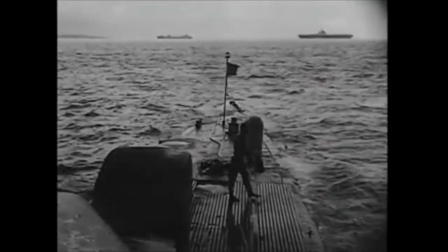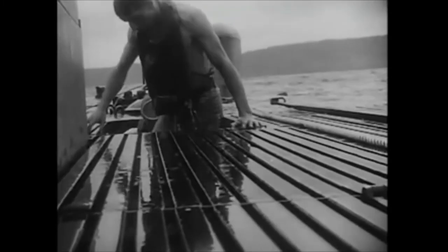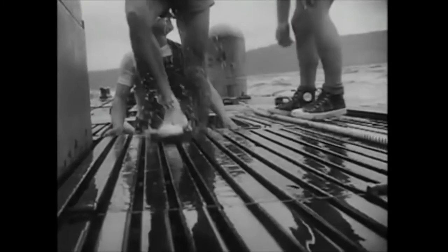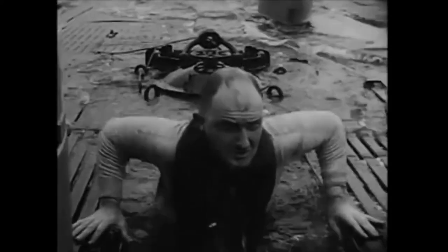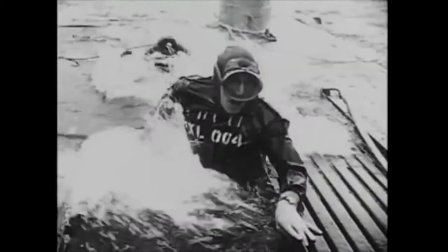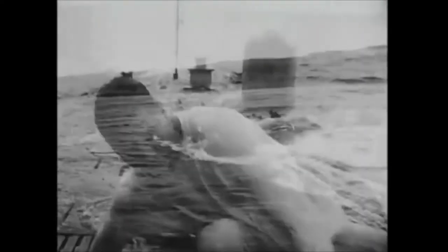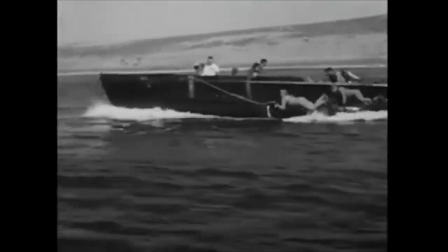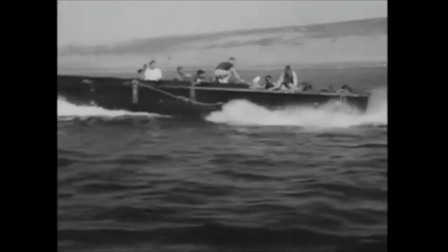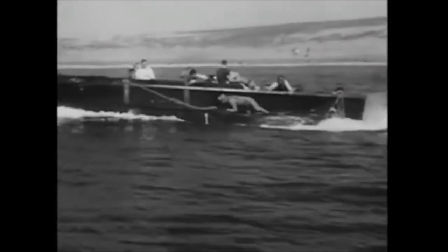One by one, the specially trained soldiers come out of the chamber onto the deck. Navy men keep an alert eye, and finally the last of the amphibious detachment is out of the submarine. By 0645 hours, the party from the submarine is en route to a previously designated offshore point, where a rendezvous will be made with the Special Operations men from the landing craft.